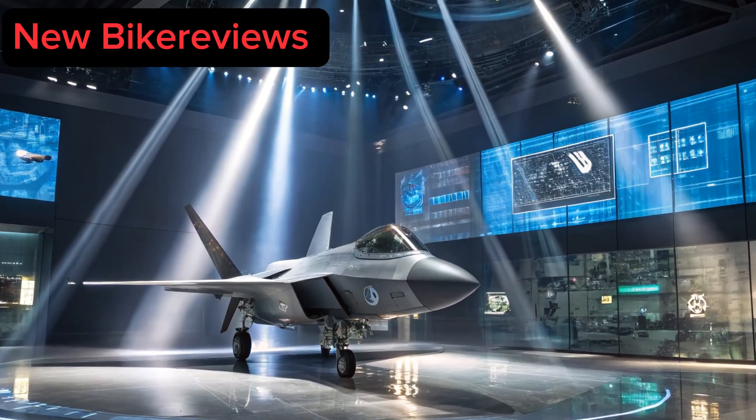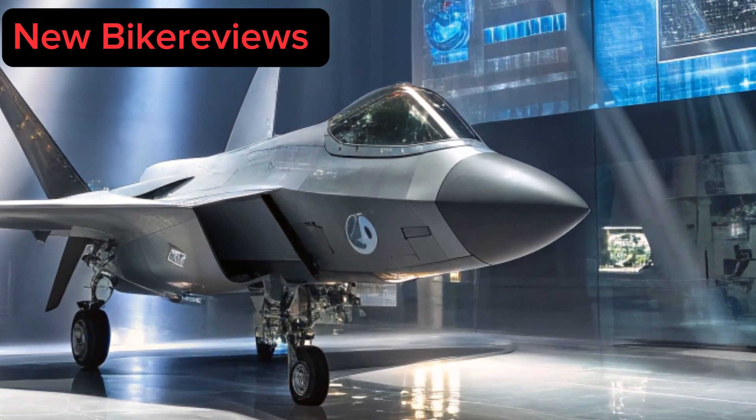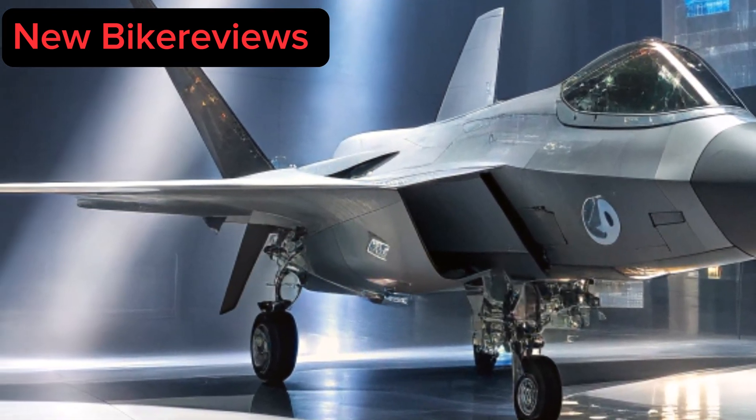Welcome to New Bike Reviews, your destination where innovation, performance, and raw power collide, whether on two wheels, four wheels, or wings.